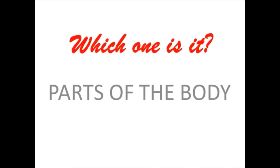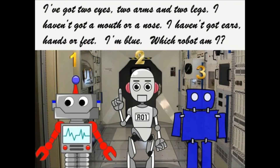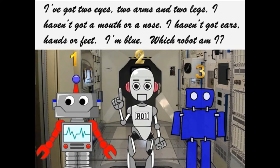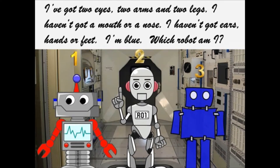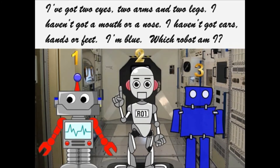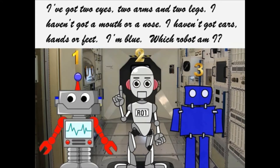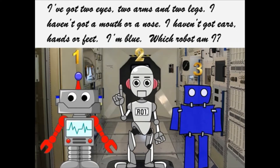Which one is it? Parts of the body. I've got two eyes, two arms and two legs. I haven't got a mouth or a nose. I haven't got ears, hands or feet. I'm blue. Which robot am I?